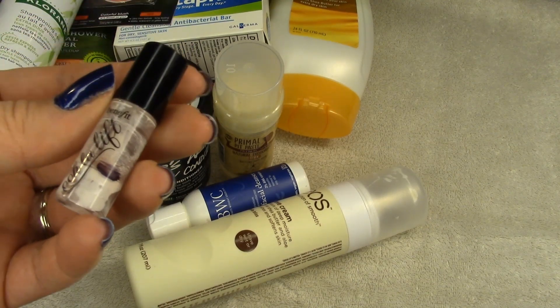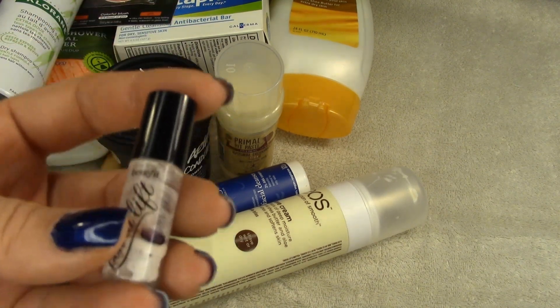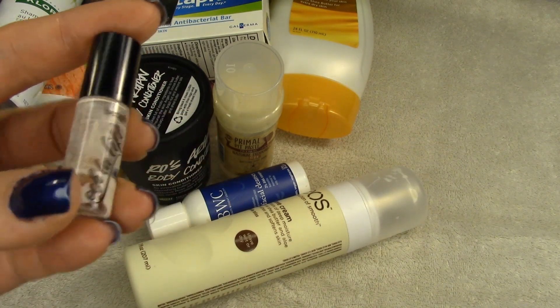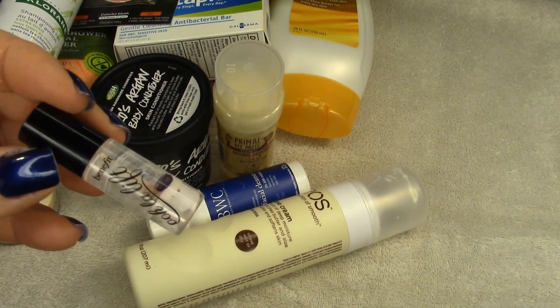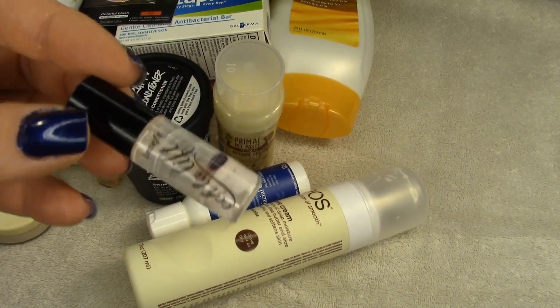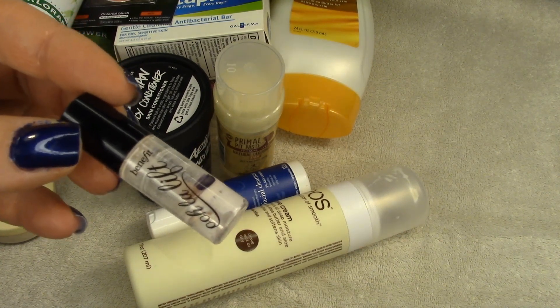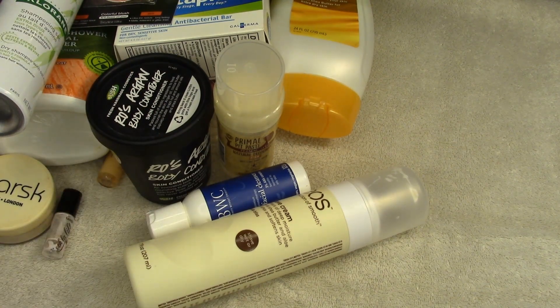I finished off the Benefit Ooh La Lift. I didn't really care much for this — definitely not a repurchase. It didn't do enough for me to justify buying it or even getting a sample size. I put it on underneath my makeup and I didn't feel like it blended well enough to do anything. Pretty much worthless for me, but that's a totally personal opinion.